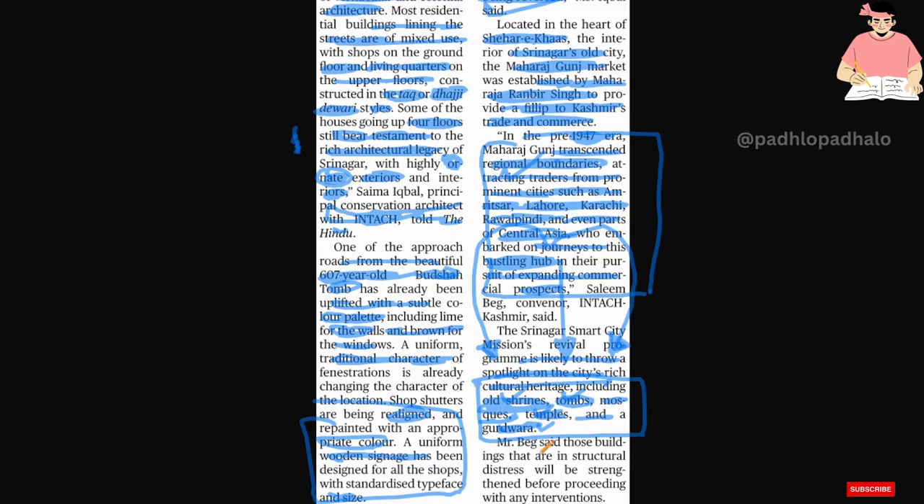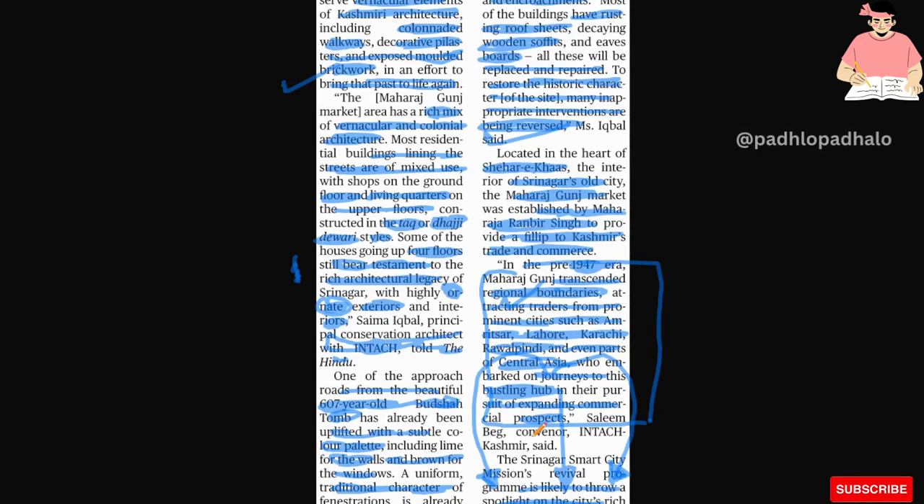Buildings that are in structural distress will be strengthened before proceeding with any conservation intervention.